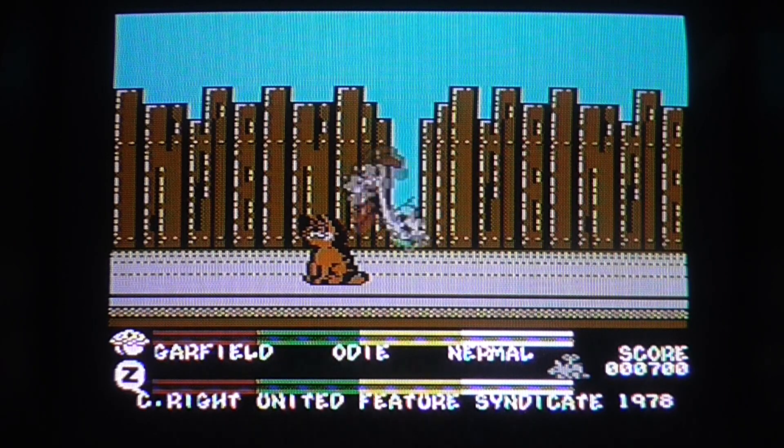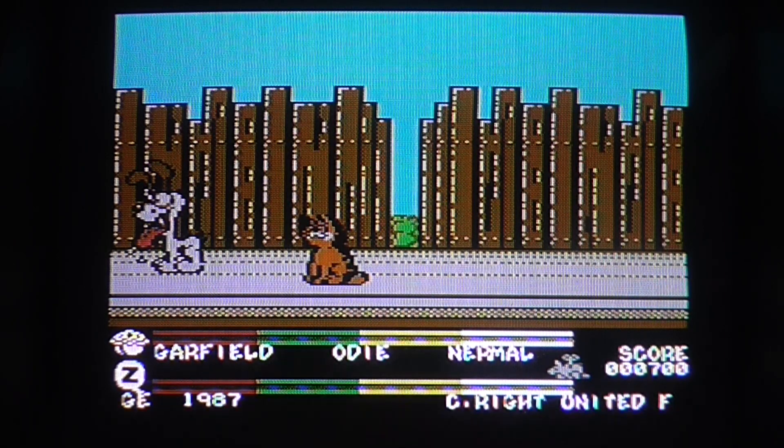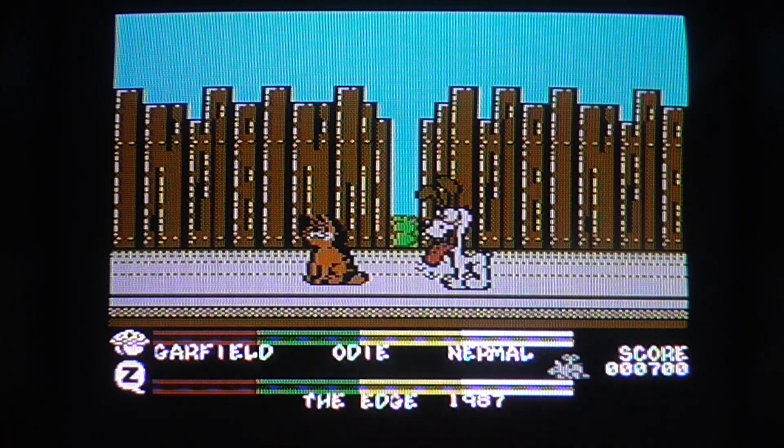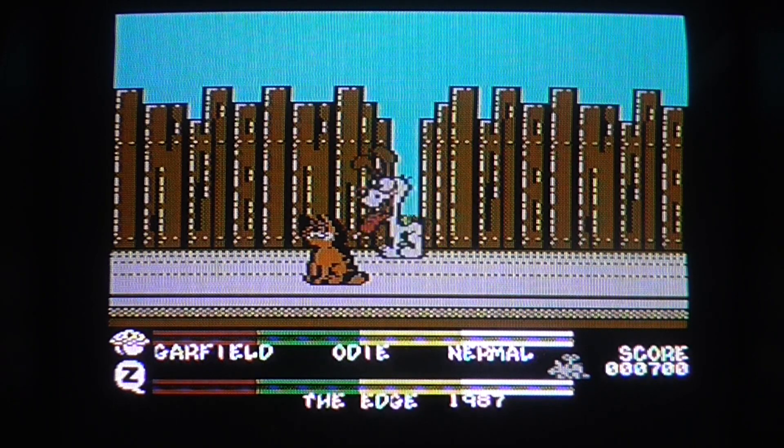Yeah. Okay. Space, run, stop. Quit — is there no quit in this? That's a bit awkward, really. Because if he's got infinite health and everything and I've just eaten an object that I need to complete the game with... Good start, Rob.